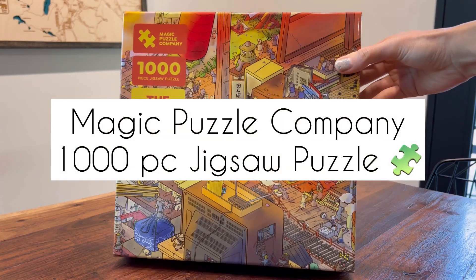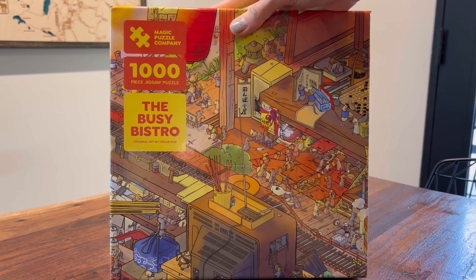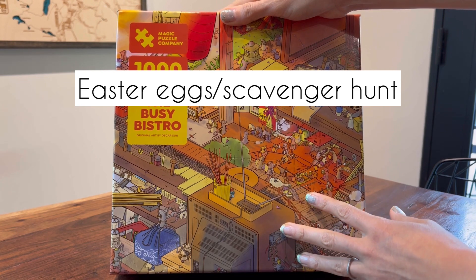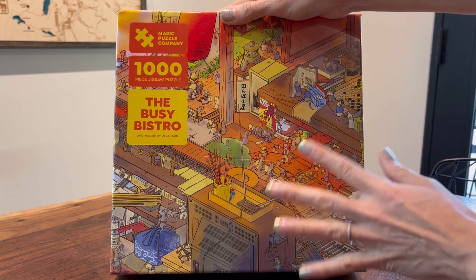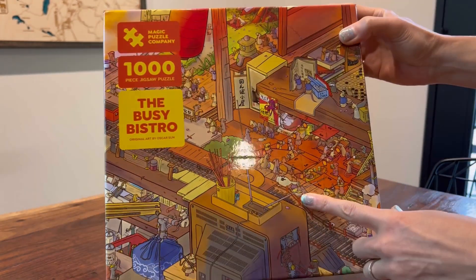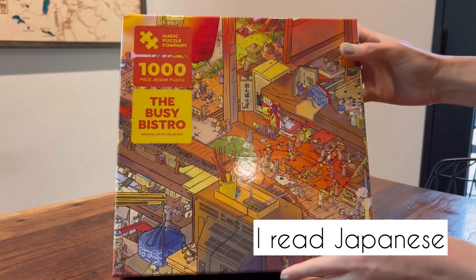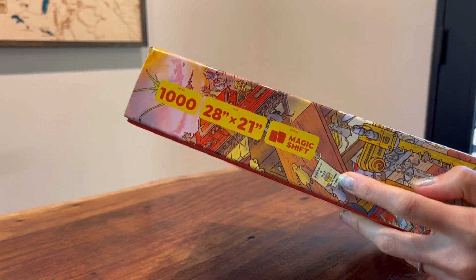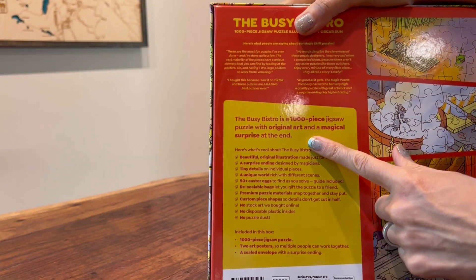Here is the Magic Puzzle Company 1000-piece jigsaw puzzle. It was a Kickstarter, but my friend highly recommended it. It's a very unique puzzle where there are easter eggs as you go along, and once you finish it, you have a mystery bag that you open — it's a clue and you solve something else. I got this one called the Busy Bistro; it has some rats that are cooking, which I thought was fun. I didn't realize it was going to have Japanese things — it also has Japanese words on it.